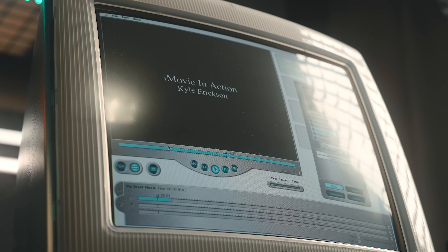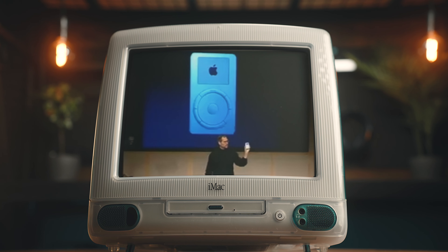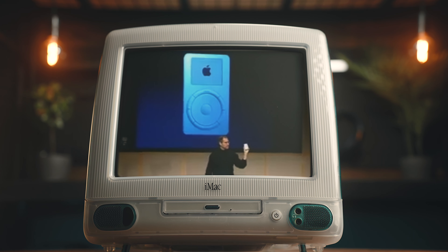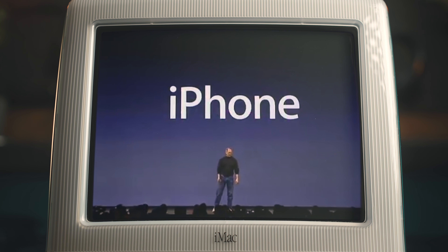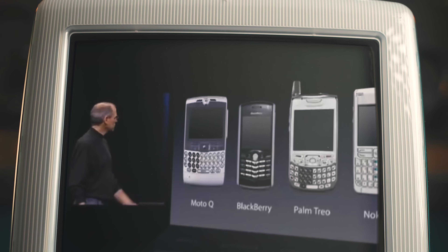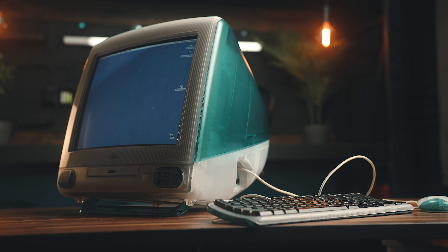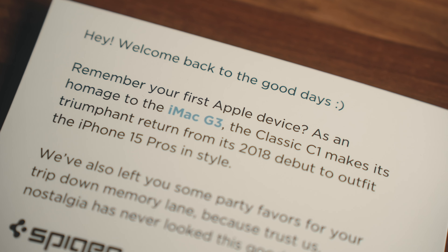There are just so many things that first showed up and springboarded from the iMac G3. Without it, who knows if we'd even have USB or Thunderbolt in the same way that we do now, and if it wasn't a success, we wouldn't have the iPod or the iPhone, and maybe we'd still be surfing the web on Blackberries with trackballs. I think the design of the original iMac is timeless, and it still inspires some new products that we see today, like this Spigen C1 case.